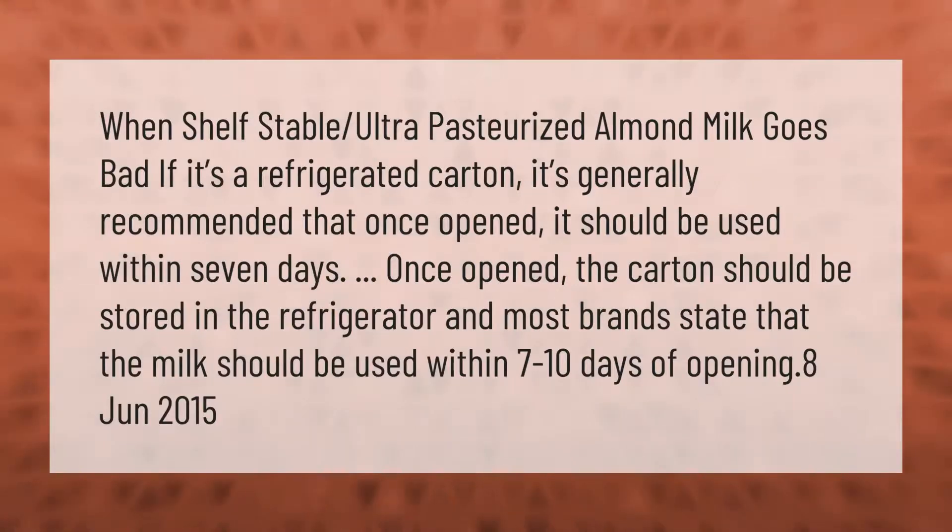For shelf stable ultra-pasteurized almond milk, if it's a refrigerated carton, it's generally recommended that once opened it should be used within seven days. Once opened, the carton should be stored in the refrigerator, and most brands state that the milk should be used within seven to ten days of opening.